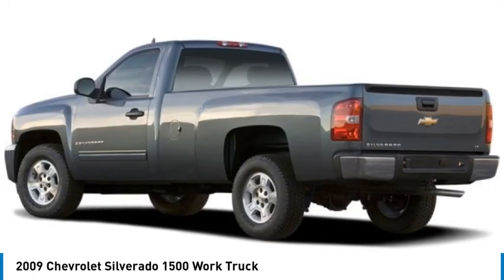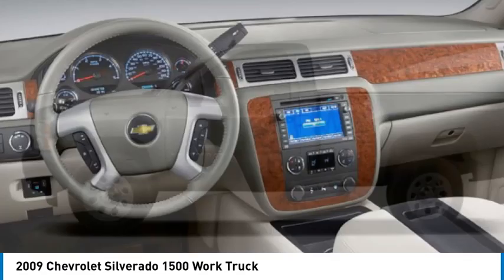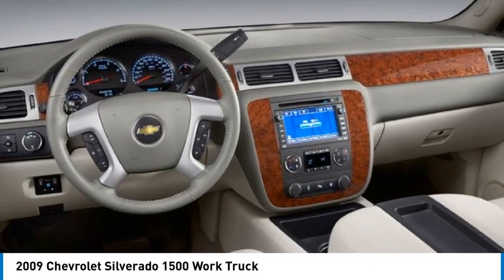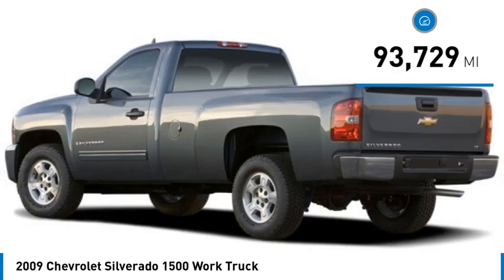Take a ride in the 2009 Silverado 1500. The Chevy Silverado 1500 has the lowest cost of ownership of any full-size pickup. This vehicle has less than 95,000 miles.